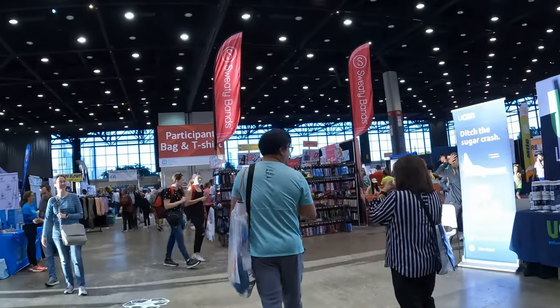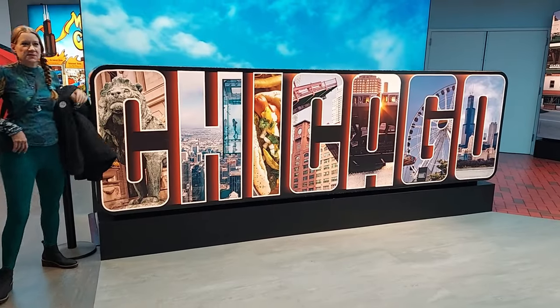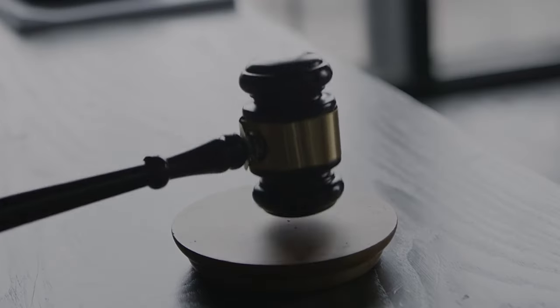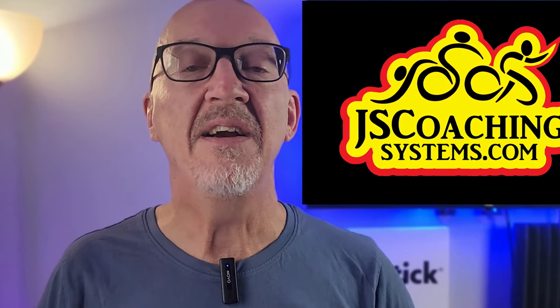You got to go to the Expos at the big races. I'll tell you why. When you go to a race like the Chicago Marathon, which I attended with my girlfriend Christina, who ran the race, you go to these Expos and you find some really cool items. I found one that is underpriced, amazing, and I've used it at least a dozen times since, and I am totally, completely sold. So if you want some really great information, stay right here.